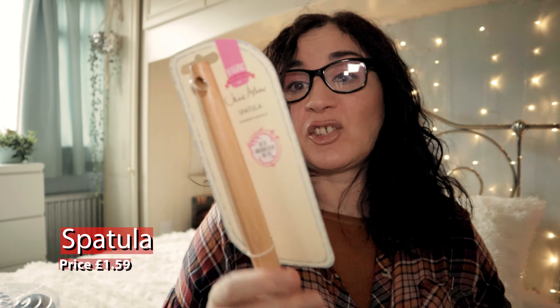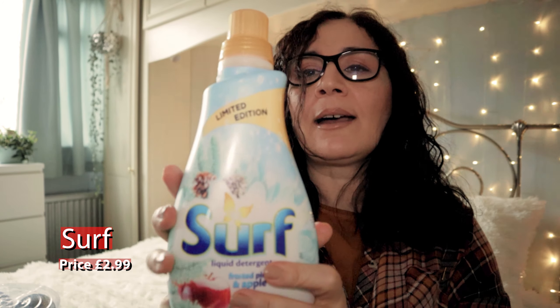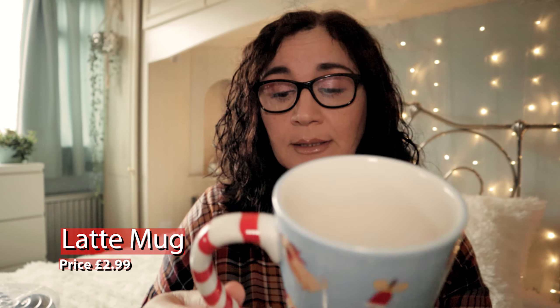I bought a spatula — not exciting, needed one, £1.59. I bought some Surf washing liquid. I've had the fabric conditioner in this fragrance but not the washing liquid, so that was £2.99 — I do like that fragrance. I bought a mug. I don't need any more mugs but I couldn't resist it because it's got doggies on it. That's £2.99 — it's quite a big one.